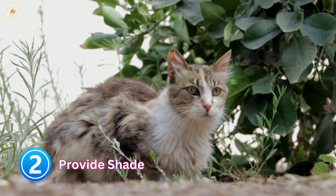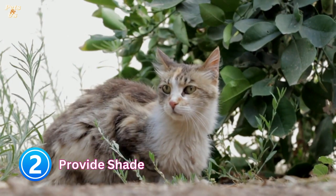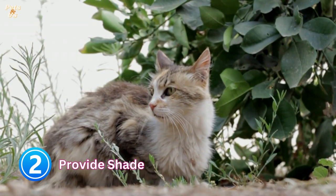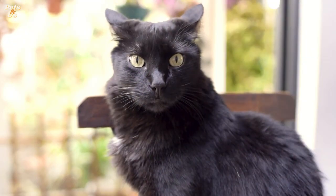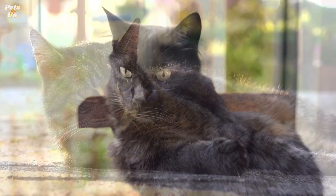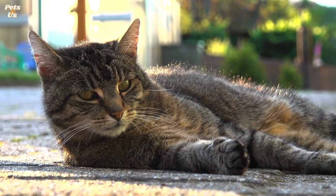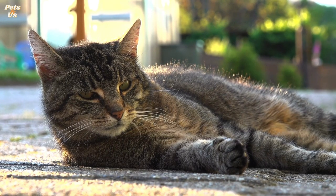2. Provide shade. Ensure your cat has access to shady spots both inside and outside. Shade is essential to escape the blazing sun. Trees and bushes are ideal as they will naturally create shade while also allowing good airflow. If you don't have plants in the garden, you can create a makeshift shaded area using garden furniture or cardboard and a large lightweight sheet. Don't use thick blankets as these will trap the heat and reduce airflow.